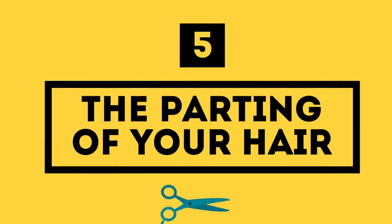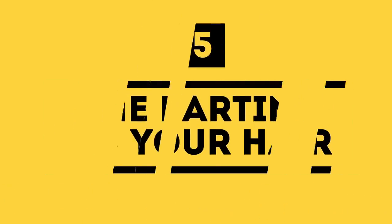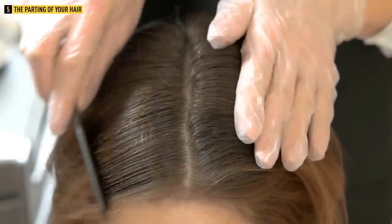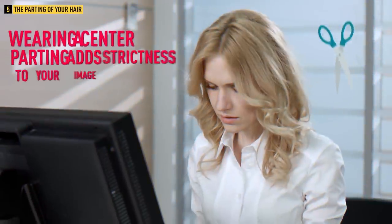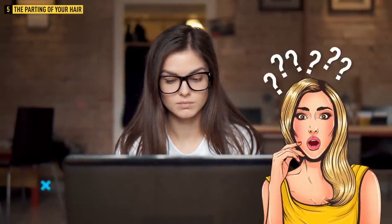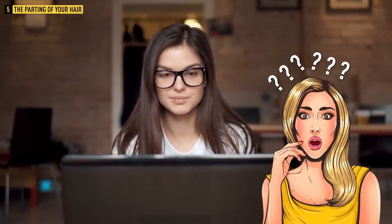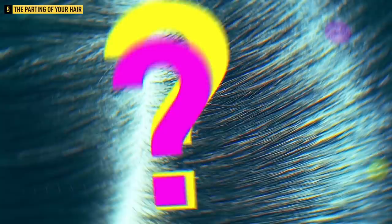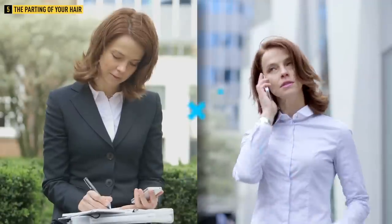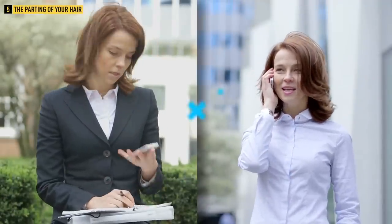Number five: the parting of your hair. Something as simple as a parting can improve or destroy your look. Wearing a center parting usually adds strictness to your image and therefore makes you look older. If you're a fan of a center parting, maybe it's time to try something new — perhaps parting your locks to one side. This trick will make your eyes look a bit larger and more expressive. Or you can style your hair in a zigzag fashion to soften your image and add volume. Don't be afraid to experiment and have fun finding your unique style.